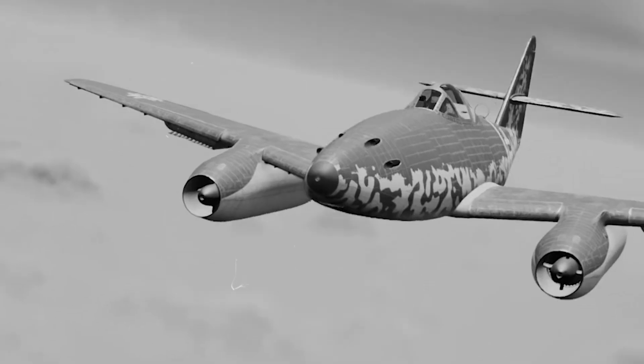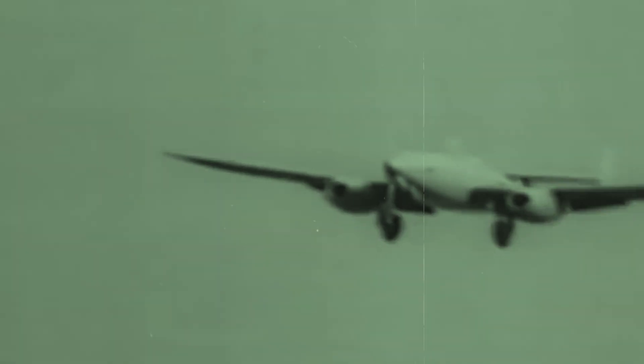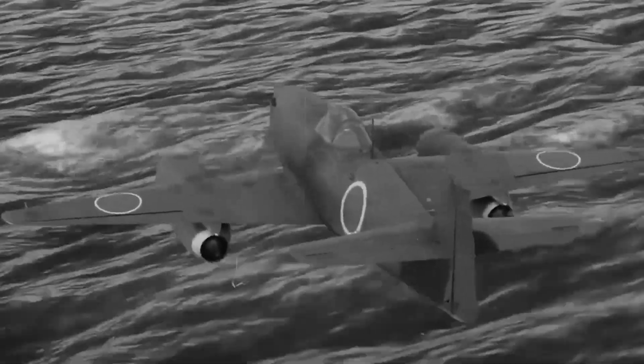Japan's Ne-20 turbojet engines produced only 1,047 pounds of thrust each, compared to the Me-262's powerful 1,980-pound Jumo-004s. The Japanese jet would need to weigh significantly less to achieve comparable performance. Every component had to be scrutinized, lightened, or eliminated entirely. The result looked strikingly similar to the Me-262 from a distance — the same swept wings, twin engines mounted beneath, and revolutionary tricycle landing gear — but closer inspection revealed crucial differences born of necessity.